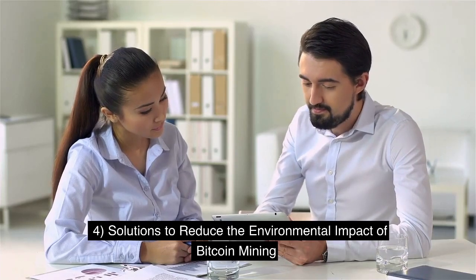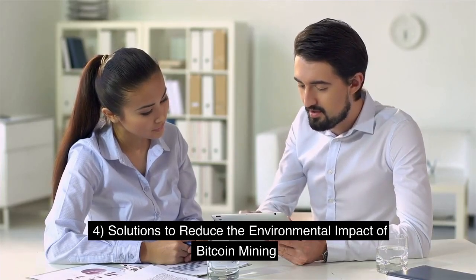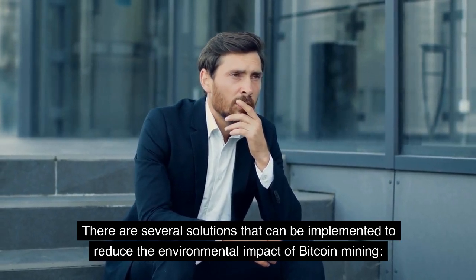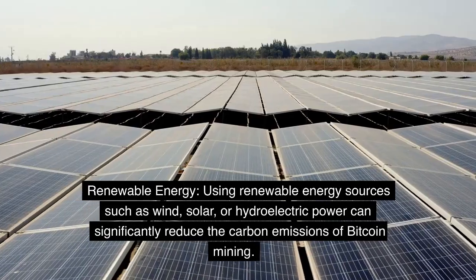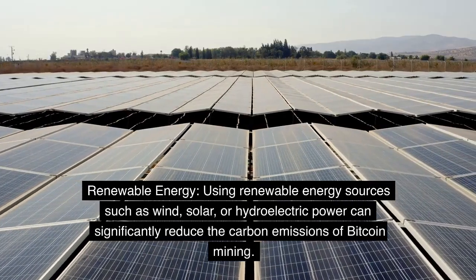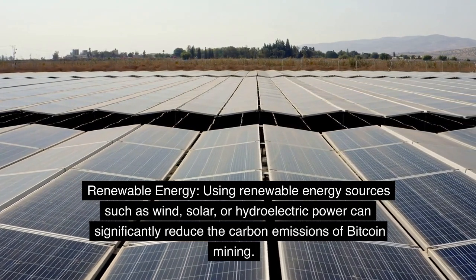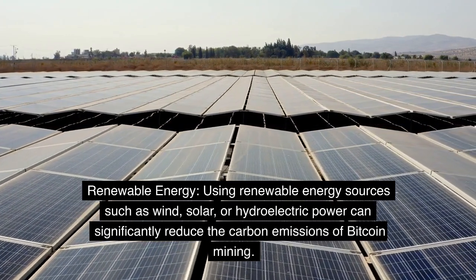Solutions to reduce the environmental impact of Bitcoin mining. There are several solutions that can be implemented to reduce the environmental impact of Bitcoin mining. Using renewable energy sources such as wind, solar, or hydroelectric power can significantly reduce the carbon emissions of Bitcoin mining.